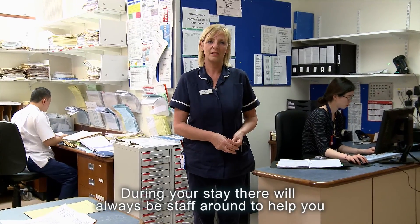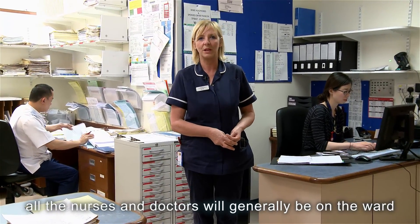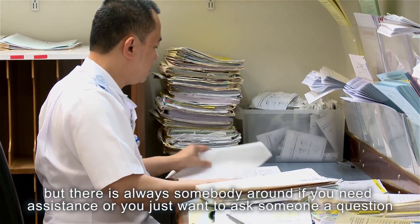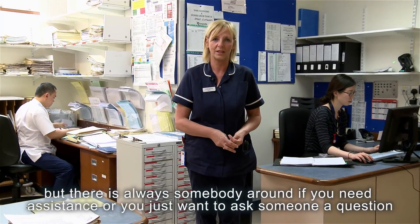During your stay there will always be staff around to help you — all the nurses and the doctors will generally be on the ward. This is the nurses station and you'll always find doctors or nurses here, so there's always somebody around if you need assistance or just want to ask somebody a question.